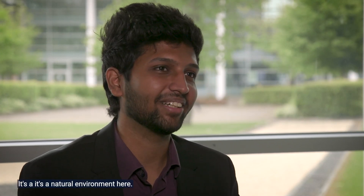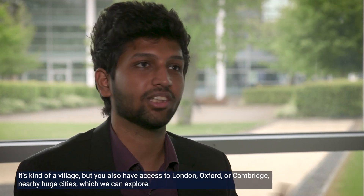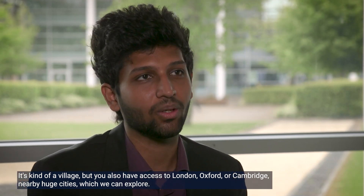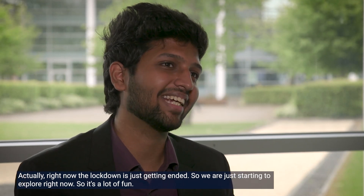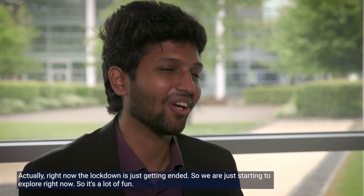It's pretty calm — a natural environment here, kind of a village. But you also have access to London, Oxford, or Cambridge nearby — huge cities which we can explore. Right now the lockdown is just ending, so we are just starting to explore, and it's a lot of fun.